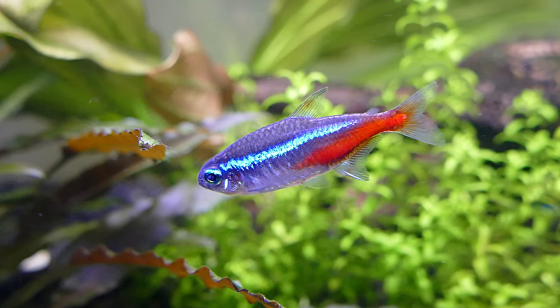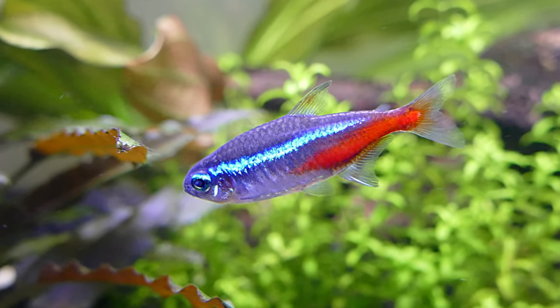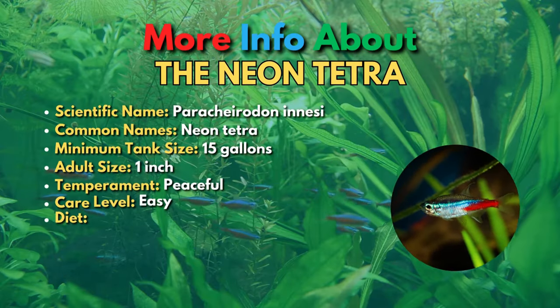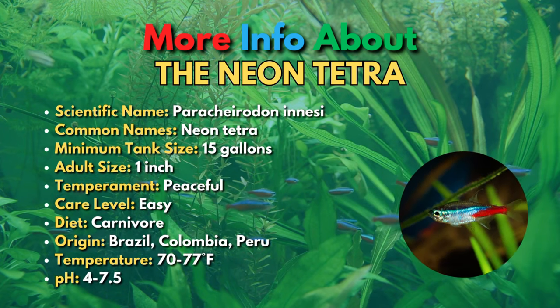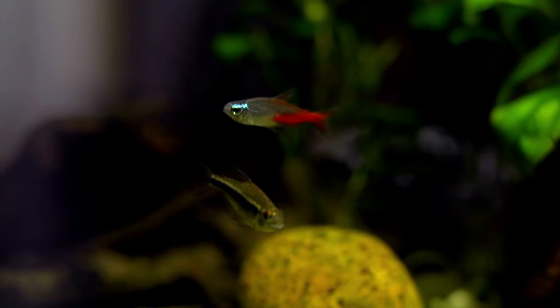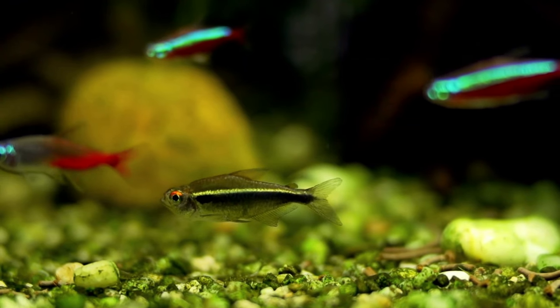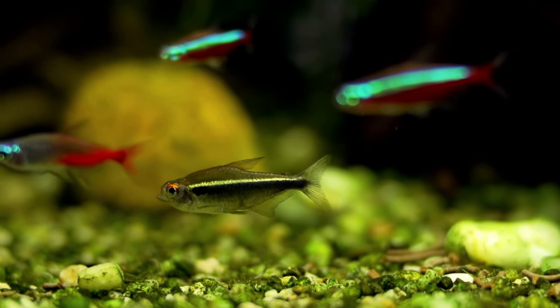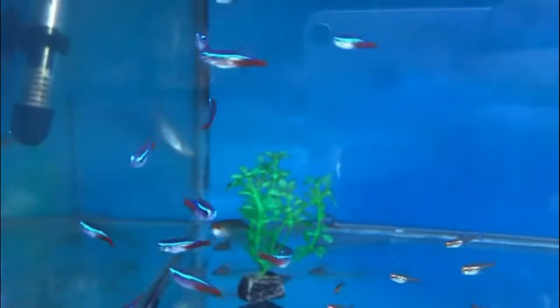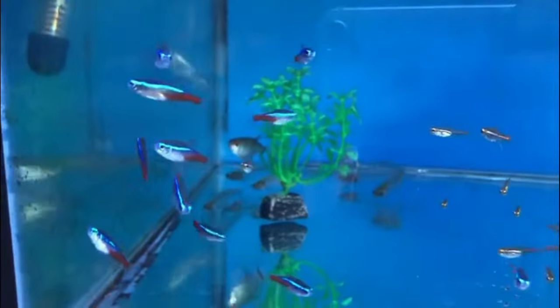The fourth small fish on this list is the Neon Tetra. Neon Tetras hardly need any introduction. These beautiful schooling fish are superstars of the aquarium world and are ideal for a community tank. Neon Tetras are super easy to care for, and they'll thrive on many standard fish foods. They are social creatures, however, so keep at least six to see all that these fish have to offer.